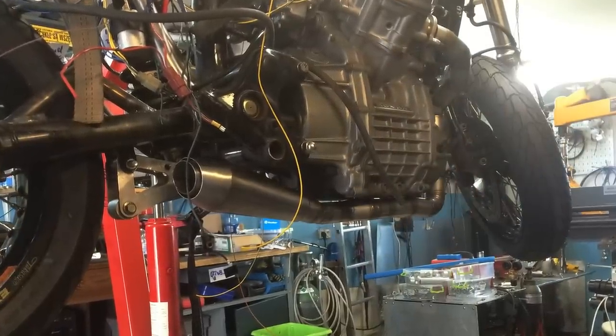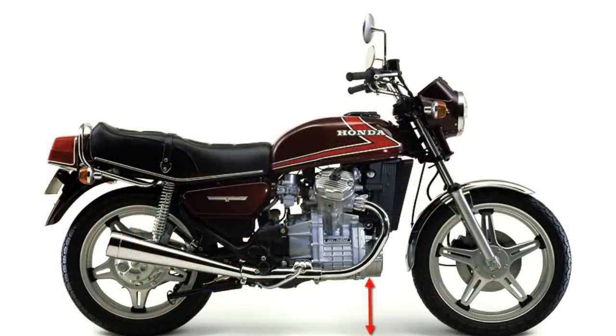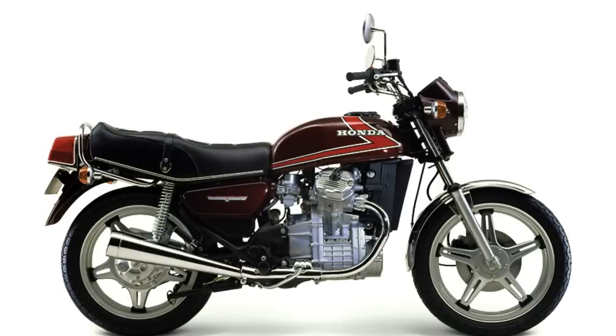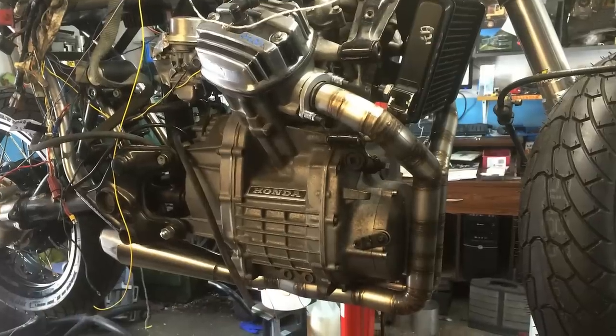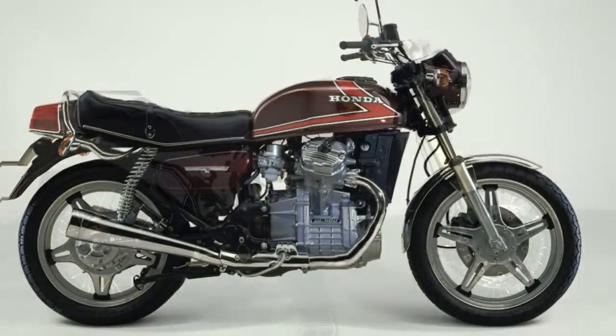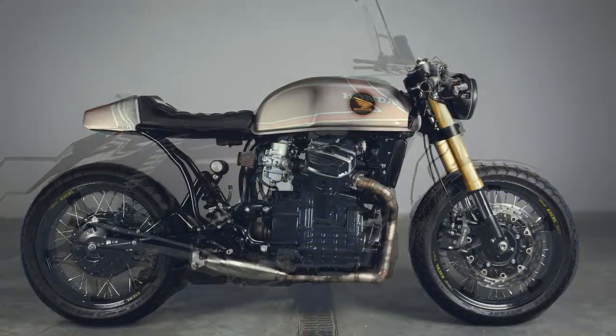One of the problems with the Honda CX 500 is the ground clearance under the engine. Even reducing the height of the suspension, the bottom of the engine always looks too far from the ground. But this exhaust pipe configuration solves this problem quite successfully, and it is also one of the things that makes this project look so compact.